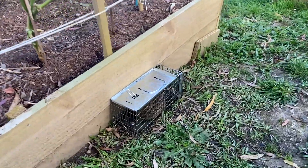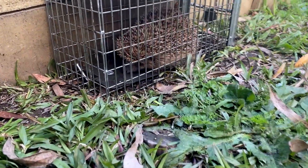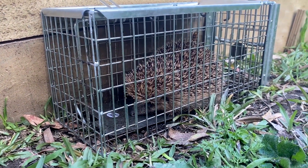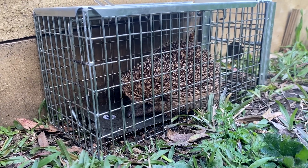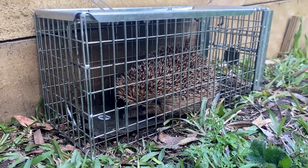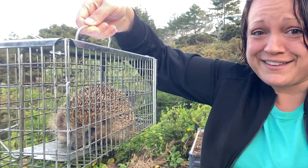What's in our cage today? That's not a rat at all — that's a little hedgehog! Were you eating all the peanut butter? Are you the one getting into my garden beds as well? No rat today, but we got this poor little guy.